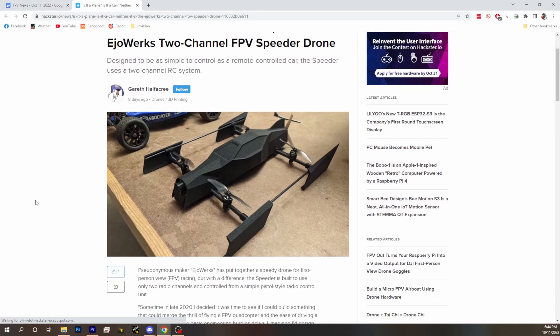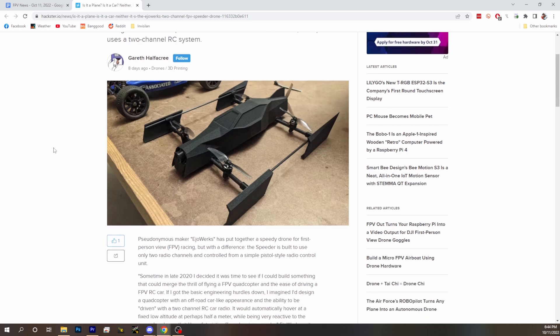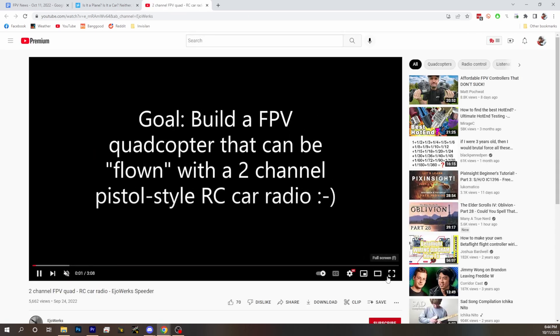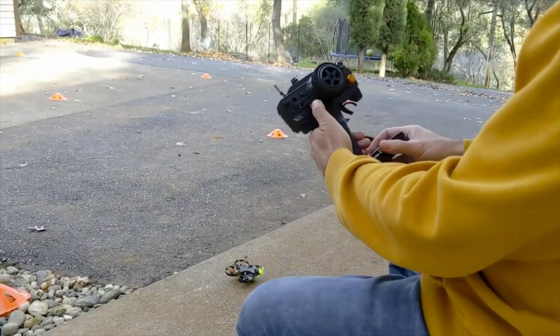So we got this speeder drone here, and it's actually two-channel control, which is pretty neat. That's sort of the entire idea behind this design. It's essentially he wanted an FPV drone, but he wanted it to be flyable with a two-channel RC car radio by somebody who didn't know how to fly FPV, just for a fun flight experience.